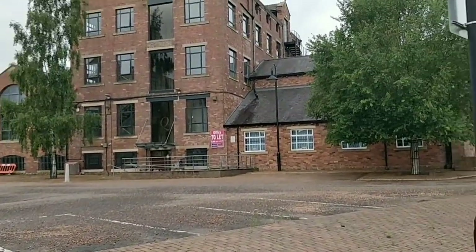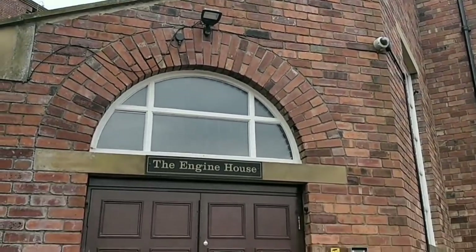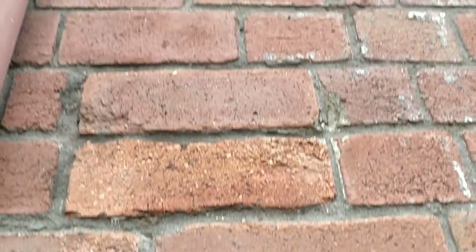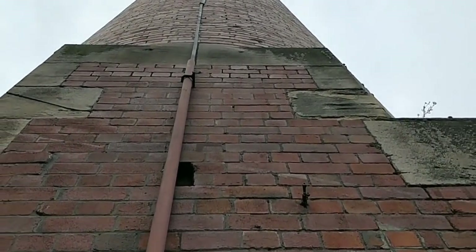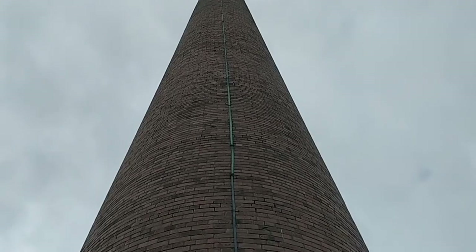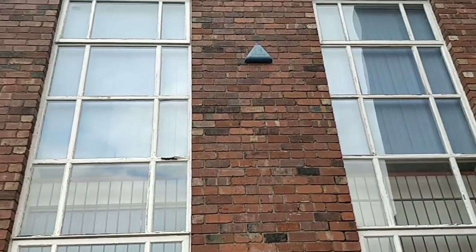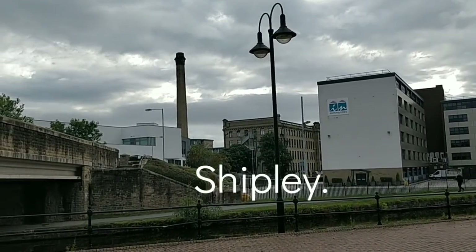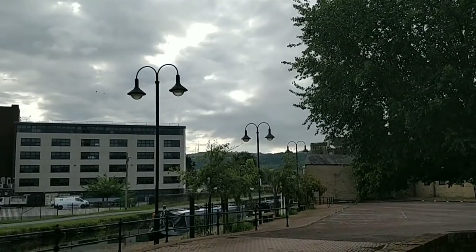I want to show you something — an engine house. Look at that — whammo! Look at this magnificence. This is the old engine pumping station, all the old buildings over there. This is Shipley. Look at the rolling hills in the background — beautiful!